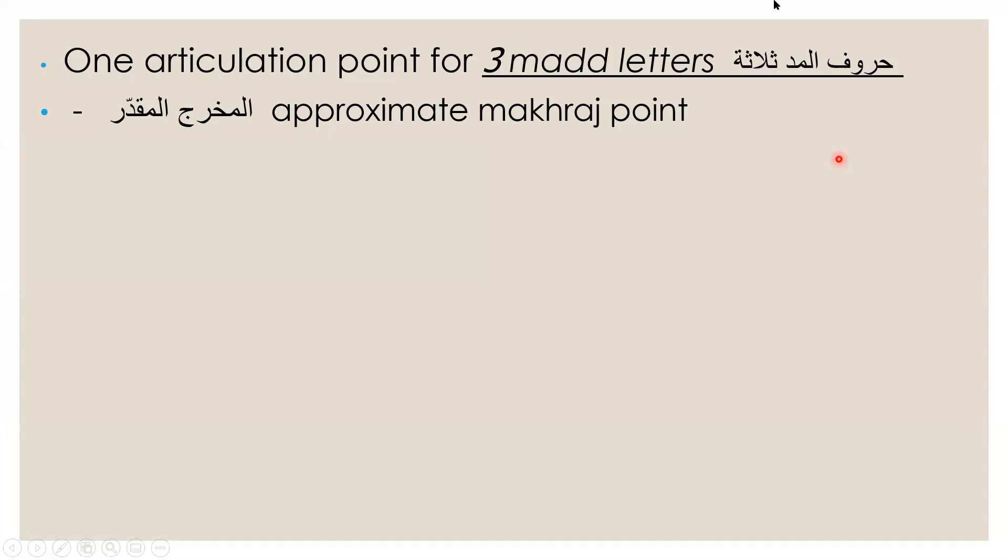The sound will not be touching any parts of the throat or any parts of the mouth area inside — that's why it's called an approximate makhraj point. If it were a specific makhraj point, that means you would hear that this part of something is touching another part — and when these two hit, the sound is produced. But for al-jawf, all the makhraj points are approximate.